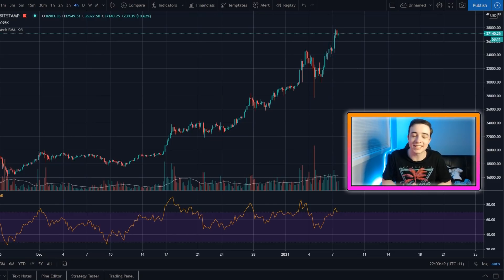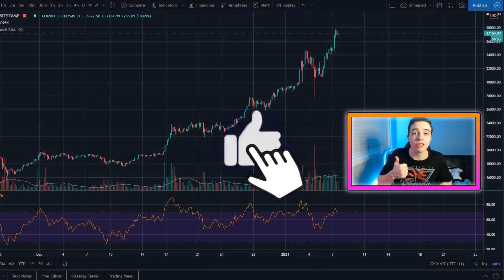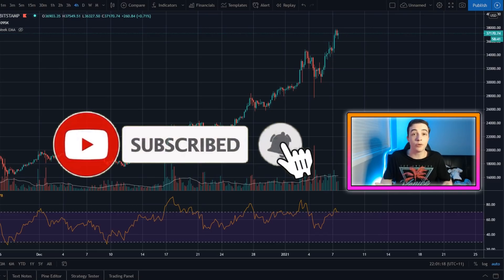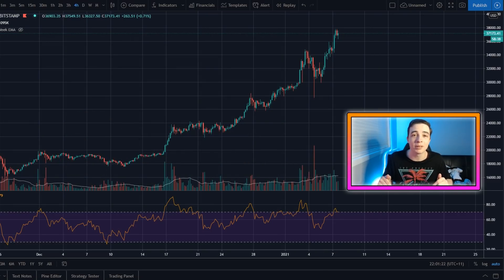In this video, I'll be showing you exactly where I think Bitcoin will be heading in the next few days, where Ethereum will be heading and more. So if all of that sounds good to you, make sure to smash the like button down below and subscribe to the channel if you're new. And if you enjoy this type of content, let me know in the comments down below, or if you want to see some other type of videos, let me know in the comments. I'll be replying to every single comment on this video.